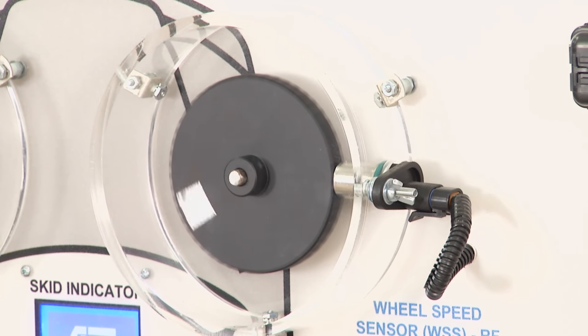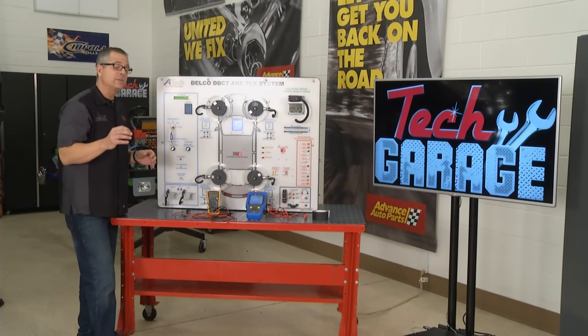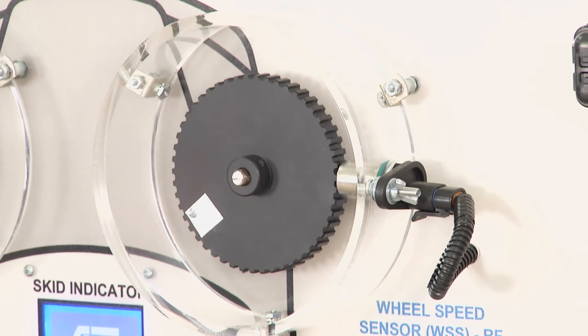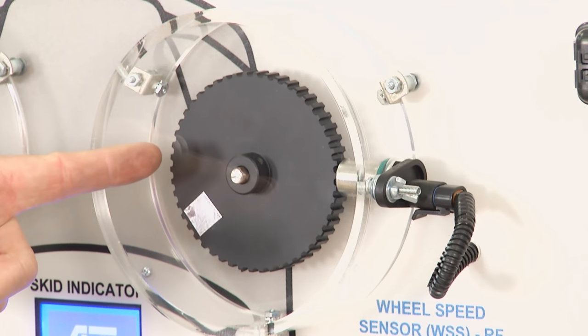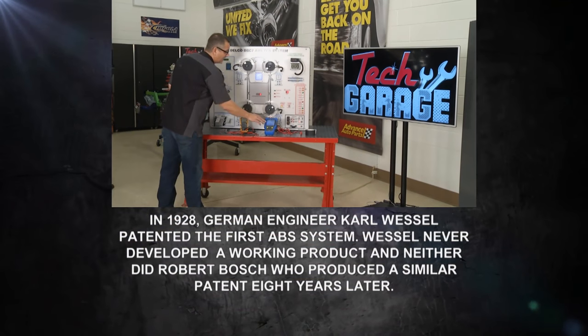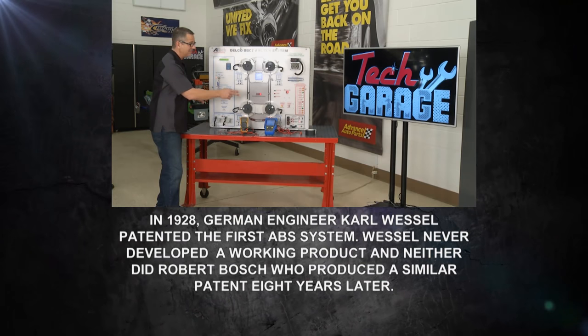Our code on our Infiniti is a C1103 — that's a right front wheel speed sensor open. That means the computer's getting no signal from that right front wheel speed sensor. A couple of tests you can make: our right front wheel speed sensor is located right there. Advance sent this UEI oscilloscope. An oscilloscope reads live electricity and we can actually see the signal — it's going to produce an AC signal.